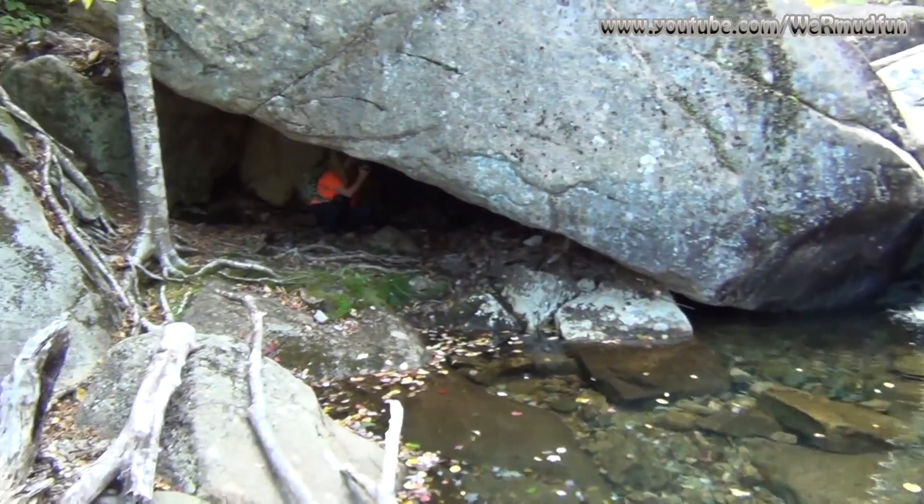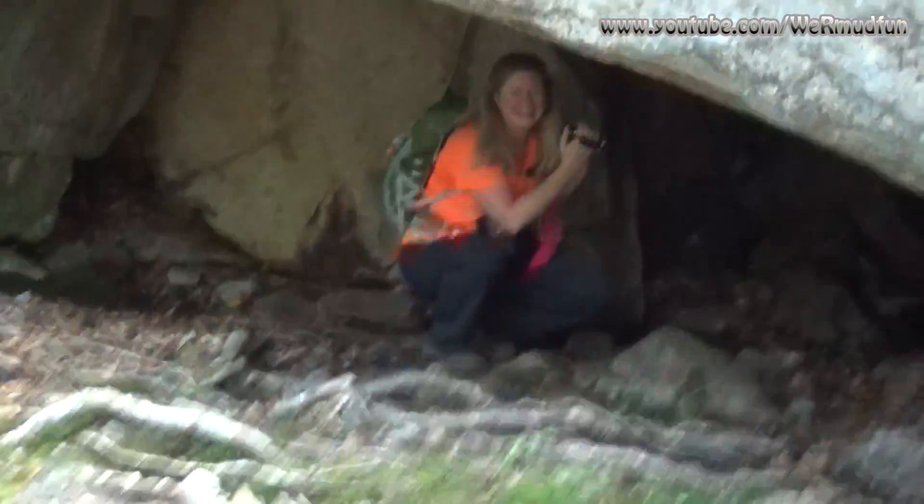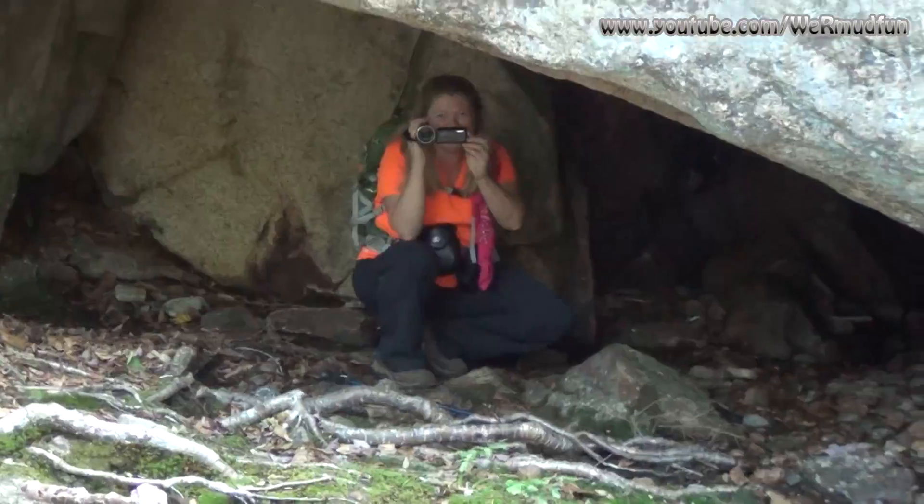And look — a cave, and somebody's home! All right, it's just my lovely wife in there filming with the new camera.